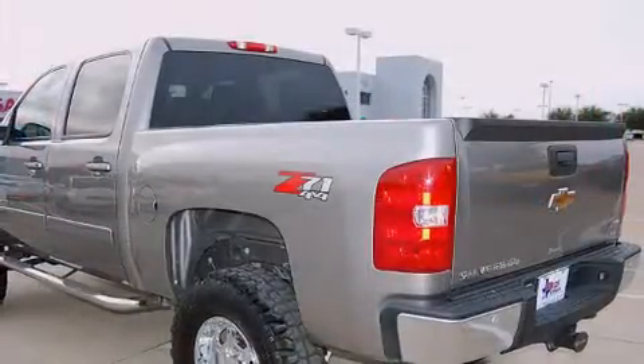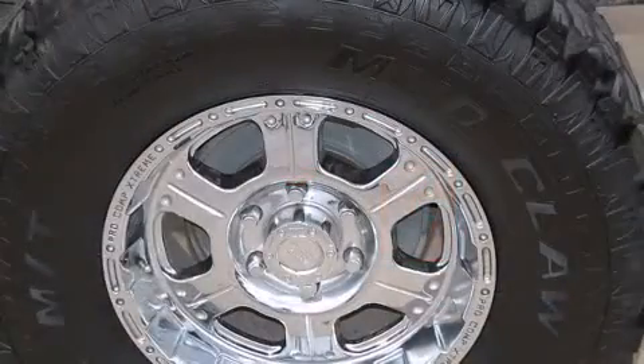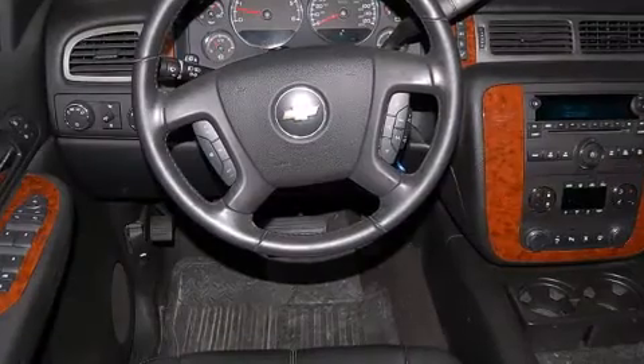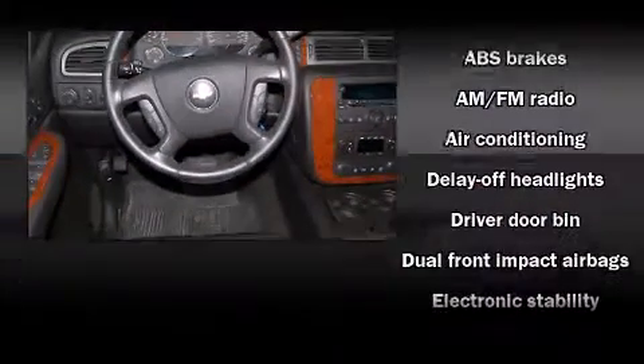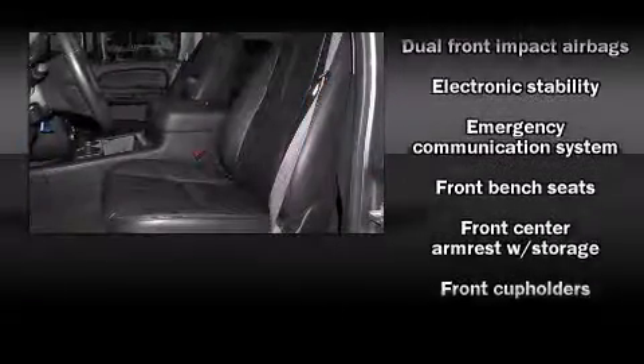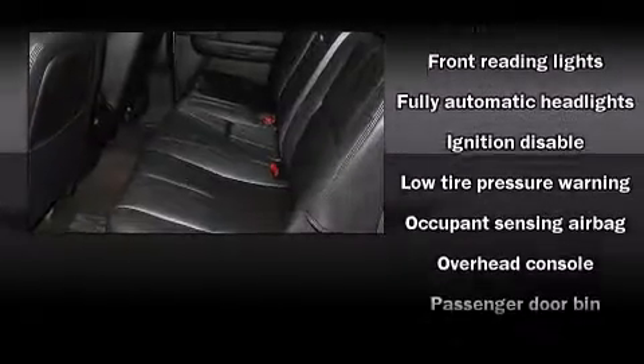Front and rear reading lights, front and rear cupholders, a tachometer, variably intermittent wipers, a rear step bumper, a front bench seat, and air conditioning. Audio features include an AM/FM radio and six well-positioned speakers. Chevrolet ensures the safety